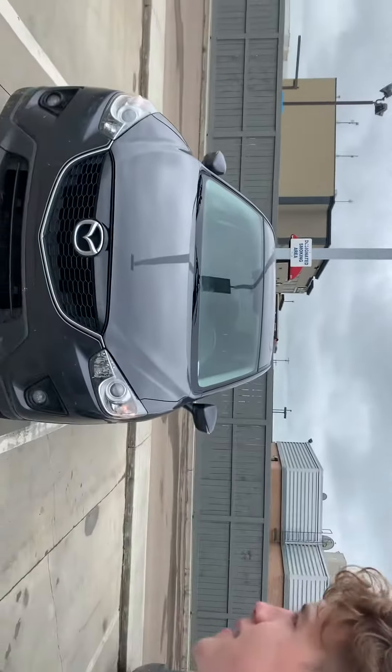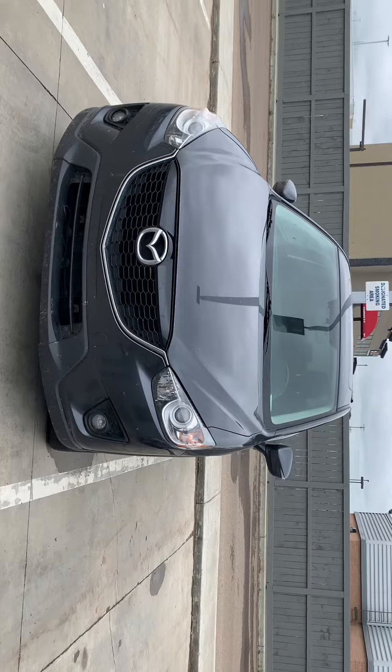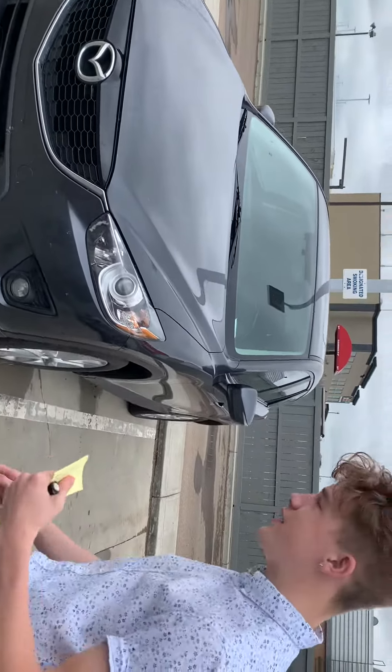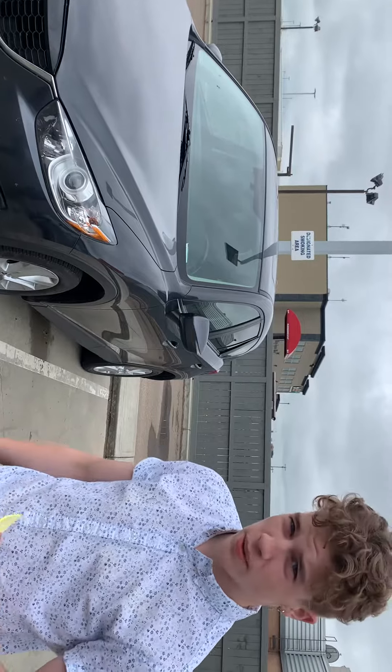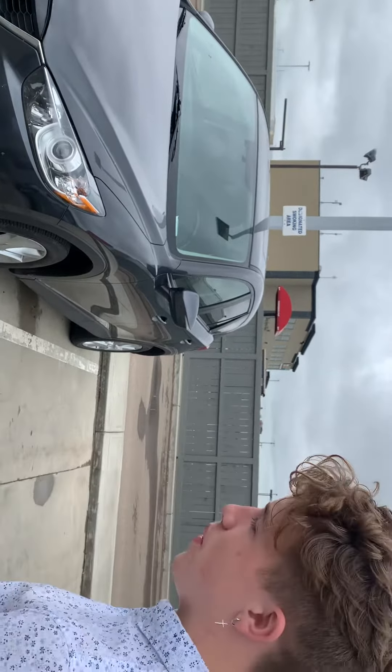Hey Lucas, this is Tyler here from LA Mazda. I just want to make you a quick little video here just to put a face to the name, show you who I am and give you a quick peek at the CX-5 which you inquired on. This is the 2015 CX-5 GT. This thing only has 95,000 kilometers — 95,500 or something like that. No accidents and only one owner.